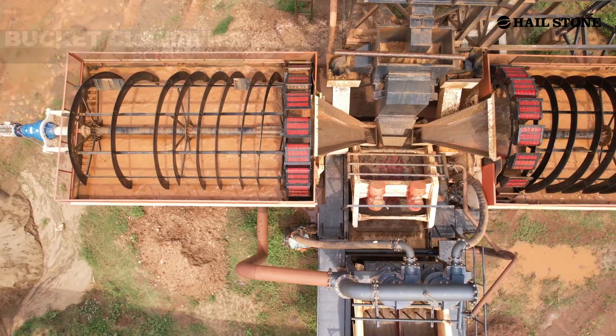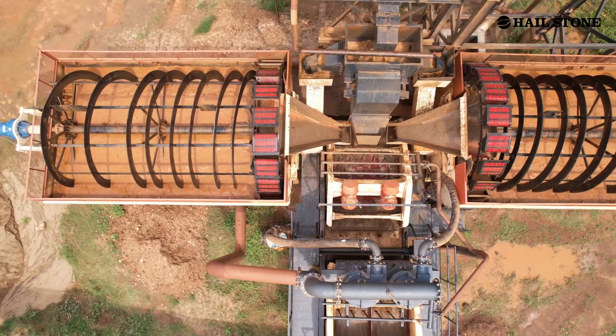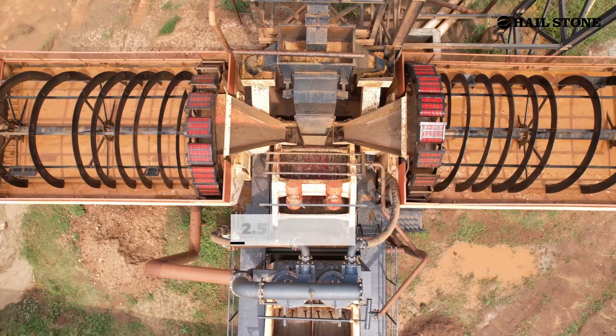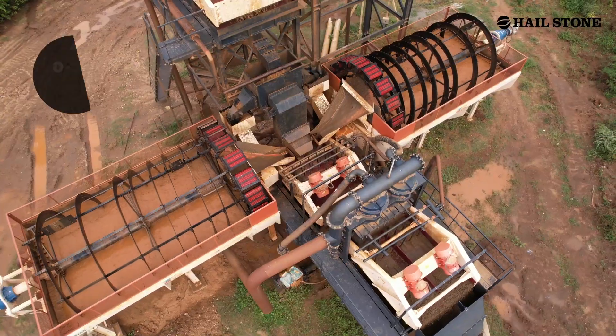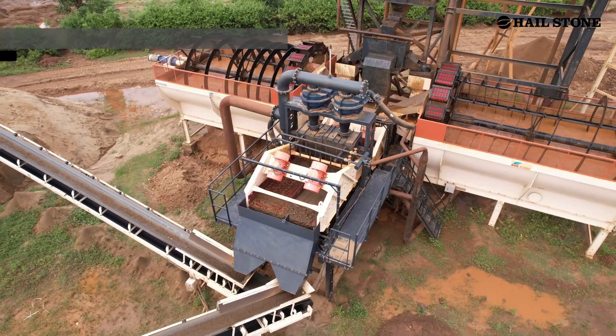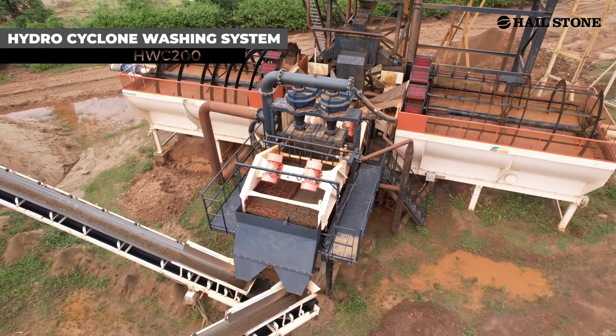The classifier output is then fed to HWC-200, in which the rinser screen washes and separates it into 2.5 to 4.5 mm and 0 to 2.5 mm grades of sand, which is washed through Hydro Cyclone and dewatered to final products.